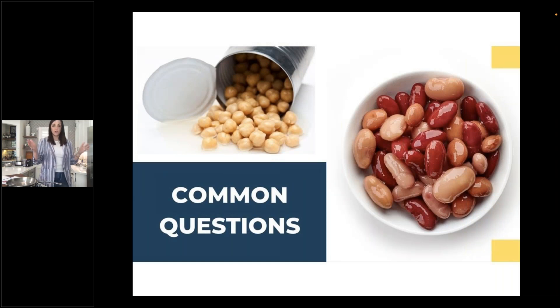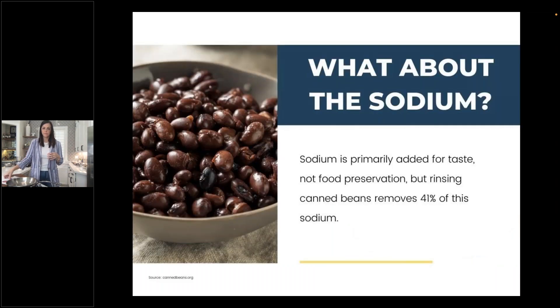If you're ready to recommend canned beans to the consumers you encounter every day, here are some common questions and pushback you might get. The biggest one with any canned product is: what about the sodium? Sodium is primarily added for taste, not food preservation, but a simple rinse in a strainer removes 41% of the sodium — a pretty significant amount, and not a time-consuming process for the consumer.